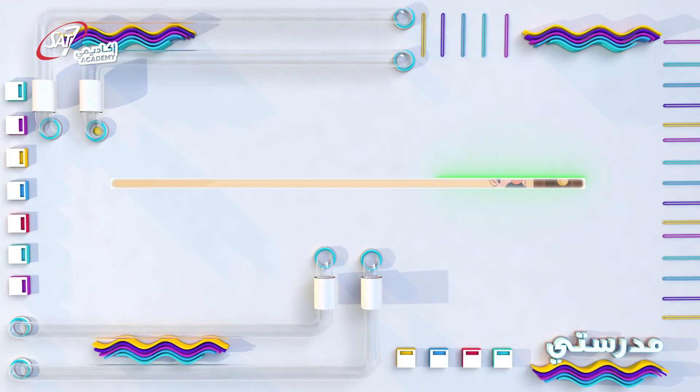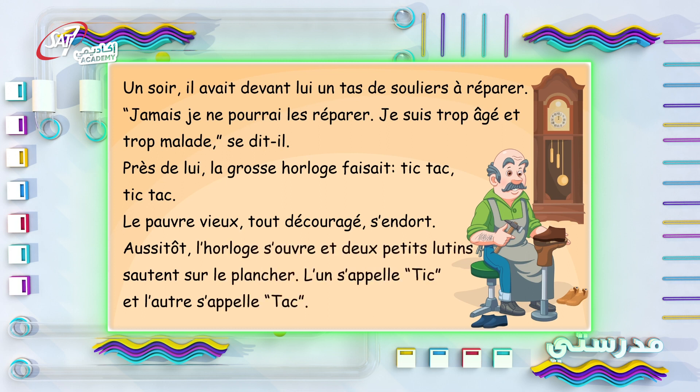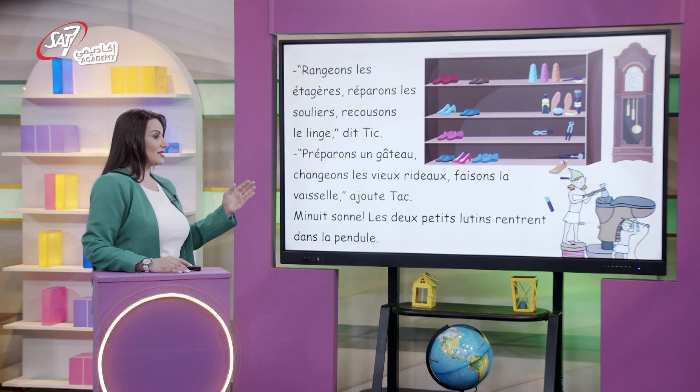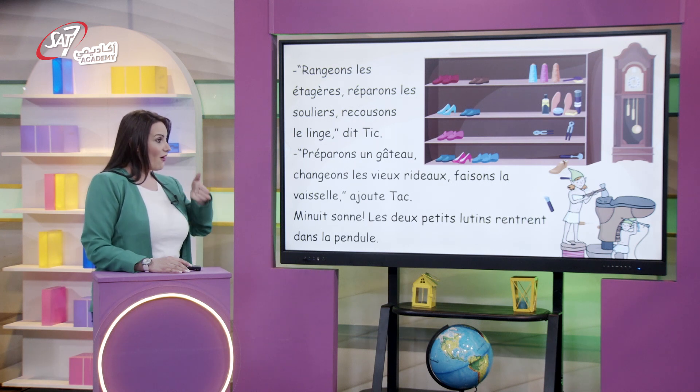Lisons maintenant la suite de l'histoire. Un soir, il avait devant lui un tas de souliers à réparer. « Jamais je ne pourrais les réparer. Je suis trop âgé et trop malade, » se dit-il. Près de lui, la grosse horloge faisait « tic-tac, tic-tac ». Le pauvre vieux, tout découragé, s'endort. Aussitôt, l'horloge s'ouvre et deux petits lutins sautent sur le plancher. L'un s'appelle « Tic » et l'autre s'appelle « Tac ». « Rangeons les étagères, réparons les souliers, recousons le linge, » dit « Tic ». « Préparons un gâteau, changeons les vieux rideaux, faisons la vaisselle, » ajoute « Tac ». Minuit sonne, les deux petits lutins rentrent dans la pendule.